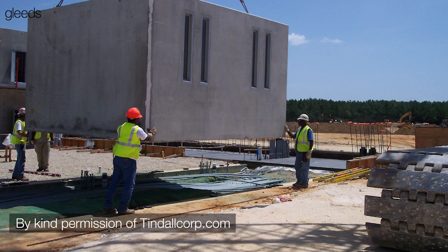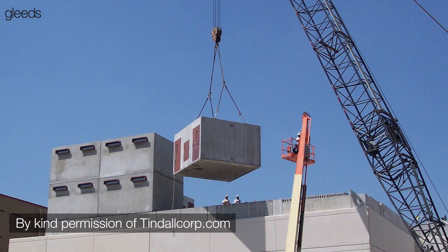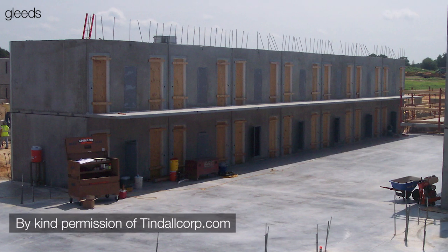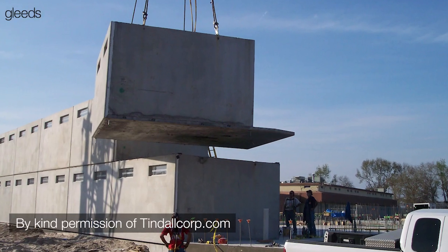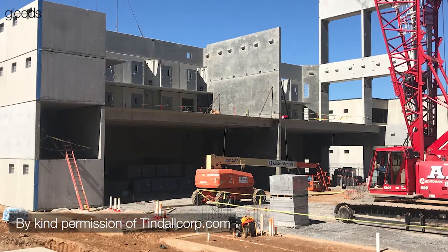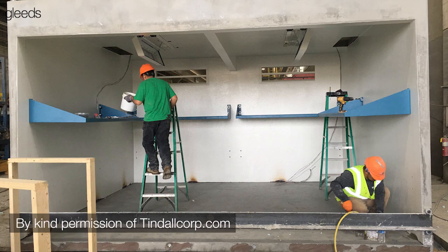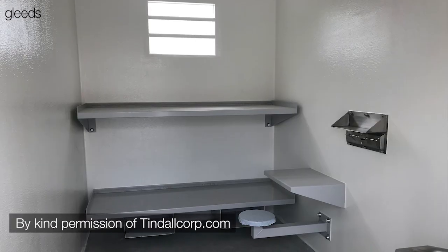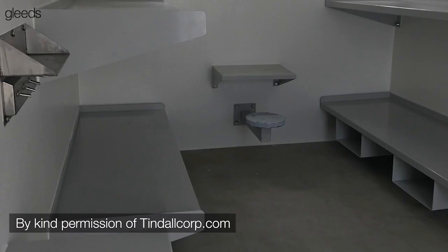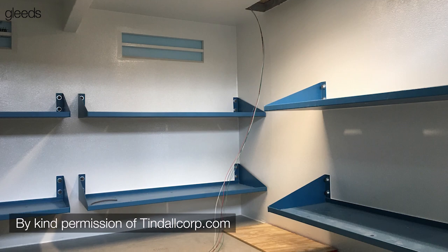Each pod or jail cell is essentially the same, so there's a lot of repetition, and particularly with precast you can just stack them on top of each other. When you use precast double T's, essentially all of the structure becomes modular and goes together very quickly. The toilet, hand basin, and bunk are all fitted out. Definitely one of the benefits of modular construction is knowing that these are being built off-site safely and securely.